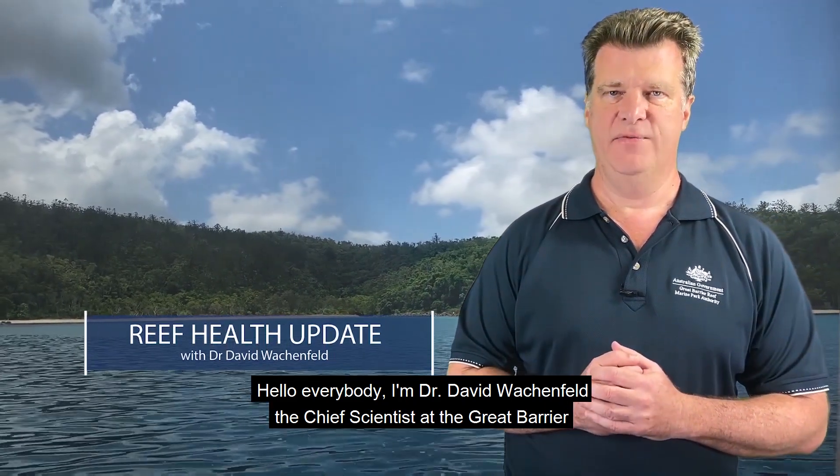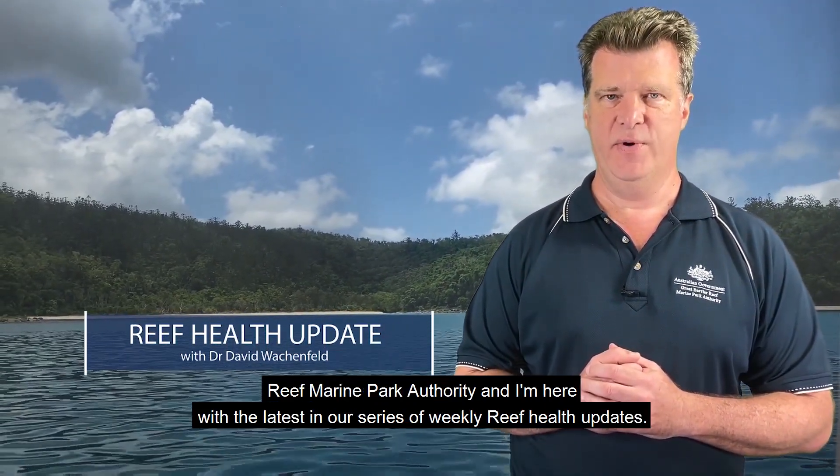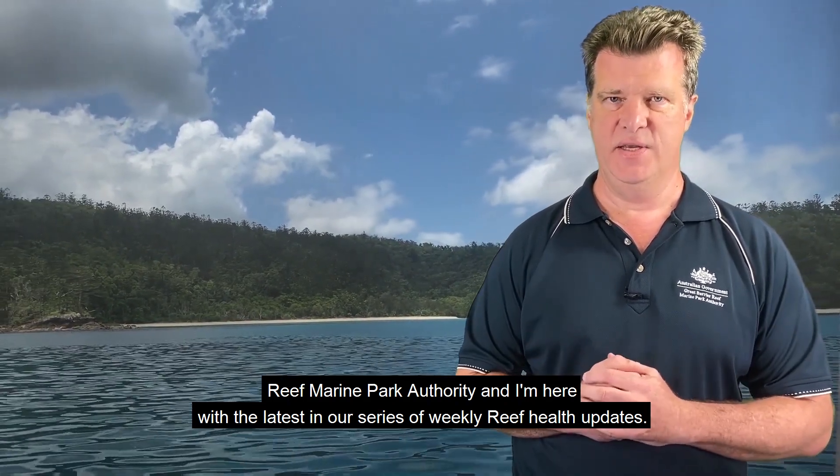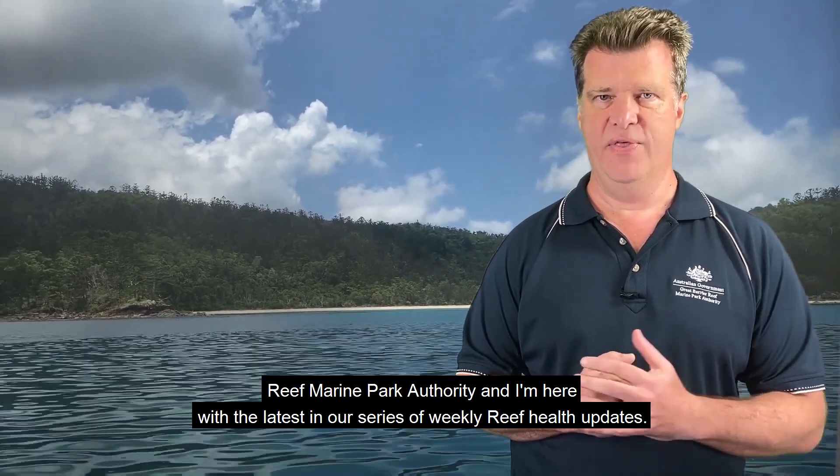Hello everybody, I'm Dr David Wackenfell, the Chief Scientist at the Great Barrier Reef Marine Park Authority, and I'm here with the latest in our series of weekly reef health updates.